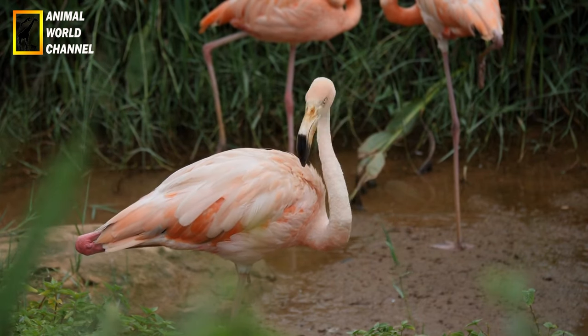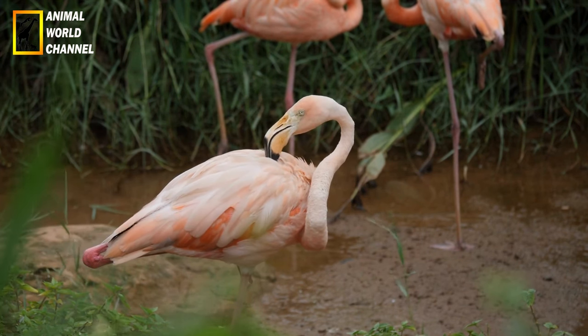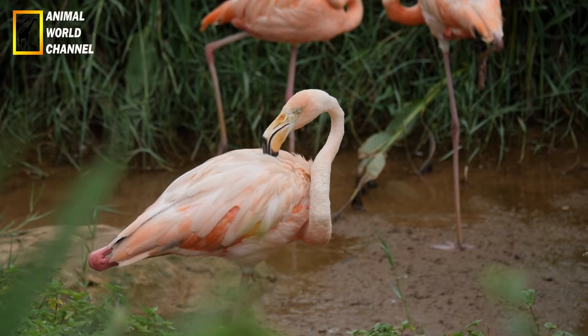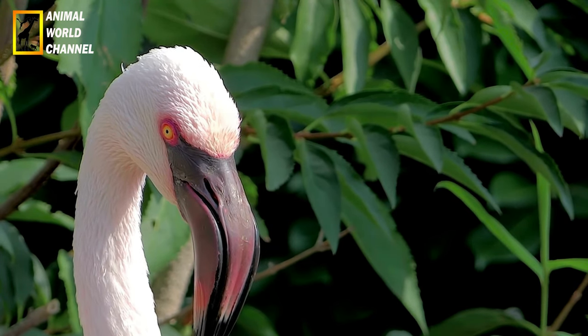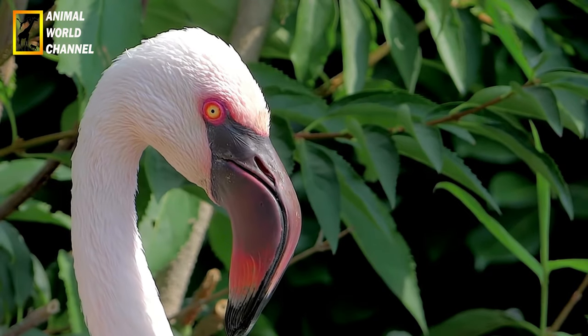Vie en groupe : les flamants roses sont des oiseaux très sociaux et vivent souvent en grandes colonies. Ces colonies peuvent compter des milliers, voire des dizaines de milliers d'individus. Vivre en groupe offre de nombreux avantages, notamment une meilleure protection contre les prédateurs, une recherche de nourriture plus efficace et une reproduction plus réussie grâce à la synchronisation des cycles de reproduction.